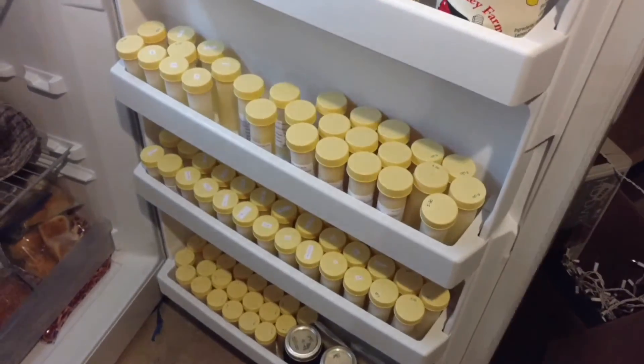I just want to brag a little bit about my supply. I think my supply has been pretty good — I'll show you a video of my freezer stock. I think it's pretty good for about a month. He's almost a month old, which is pretty cool.